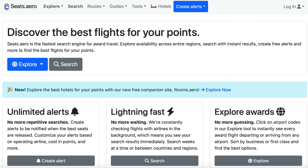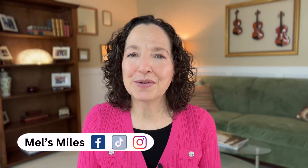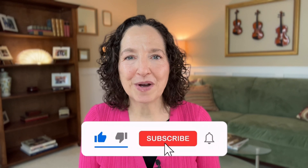A final option you might want to know about is Seats.Aero's partner program, Rooms.Aero, aimed at helping you book award stays at hotels. If you click on Hotels up at the top, it brings you right to Rooms.Aero, which looks a lot like Seats.Aero. From this site, you can explore by hotel loyalty program, do a straightforward search for a specific stay, and even set alerts for availability at hard-to-book properties. Let me know in the comments if you'd be interested in a separate video showing you exactly how Rooms.Aero works. I hope you found this video to be useful and that you feel more prepared and more confident to tackle your next search for an award flight. Comment below if you have any questions, and if you already use Seats.Aero, let me know if there are specific features you like or dislike. Remember to hit the like button, subscribe, and hit the notification bell if you want to see more travel content like this. Until next time, happy travels.